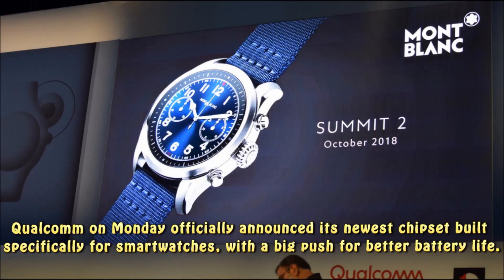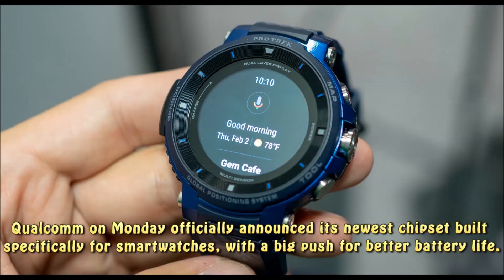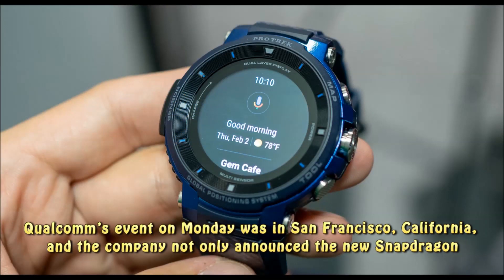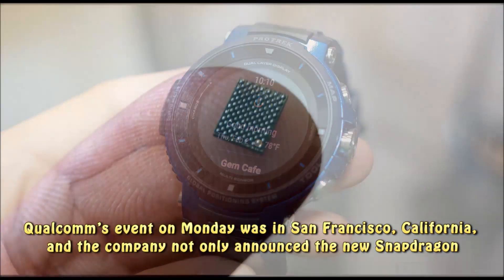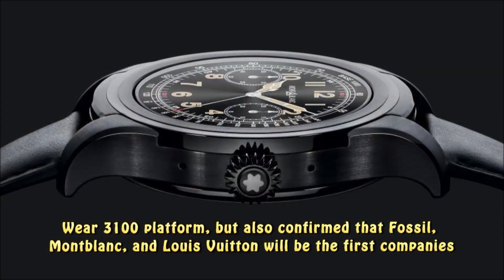Qualcomm on Monday officially announced its newest chipset built specifically for smartwatches, with a big push for better battery life. Qualcomm's event on Monday was in San Francisco, California, and the company not only announced the new Snapdragon Wear 3100 platform,